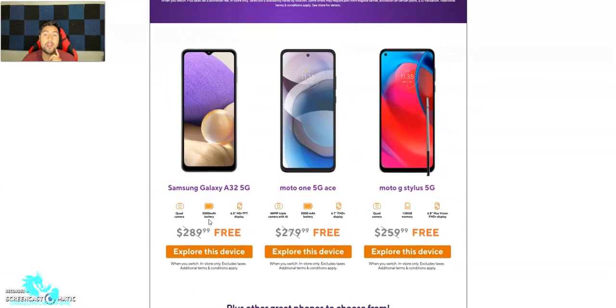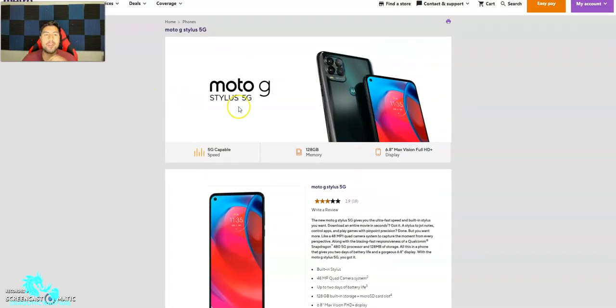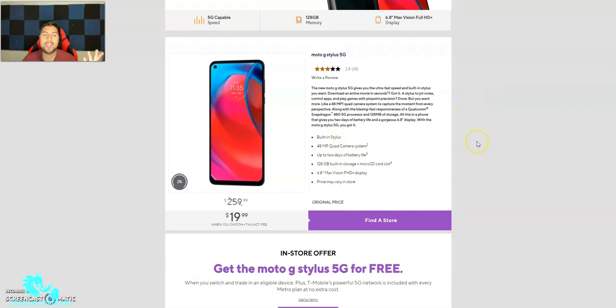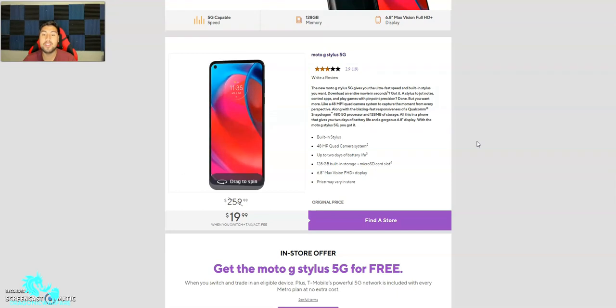It doesn't specify exactly what trade-ins are required — I'm guessing the device just needs to have a certain value. This is the one I'm looking at just because it gives you quite a bit of storage at 128 gigabytes. It's 5G capable with 128 gigs of memory, a 6.8-inch Max Vision Full HD display, and it's rated about 2.9 out of 5 stars.